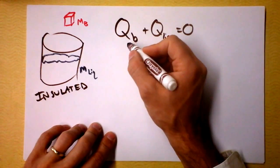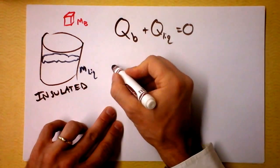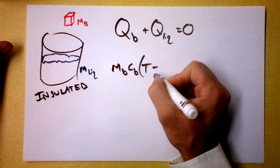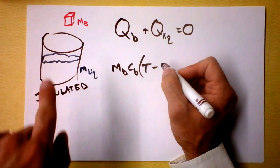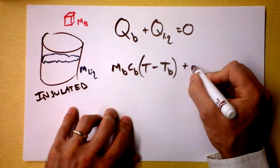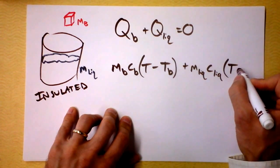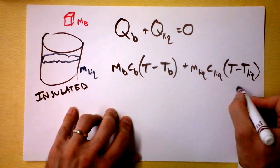The heat that left the block — using our MCAT equation — is the mass of the block times the specific heat of the block, times the change in temperature of the block, which is T_final minus T_block_initial. Then we add the mass of the liquid times the specific heat of the liquid, times T_final minus T_liquid_initial. And this all equals zero.